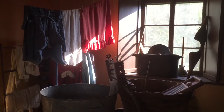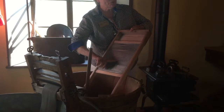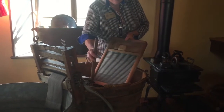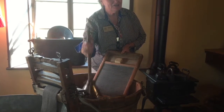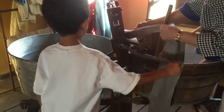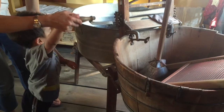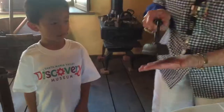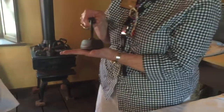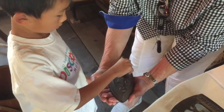Now we're in the laundry room. Our tour guide is showing us the tools you use to wash clothes. I am turning the handle to wring the clothes dry. And now it's Baby's turn. The lady is showing us an old iron, and it's very heavy.